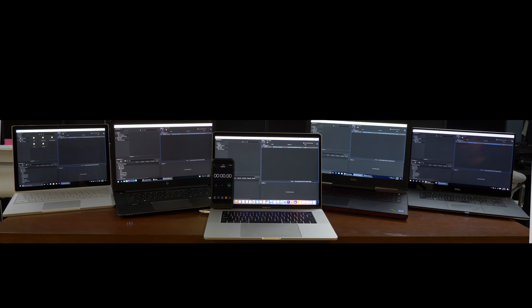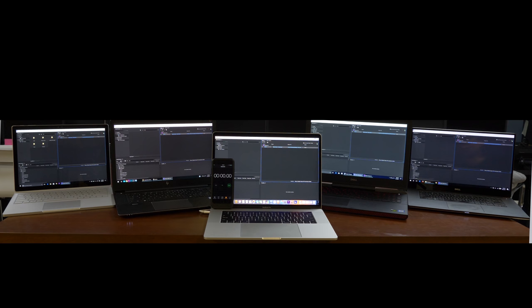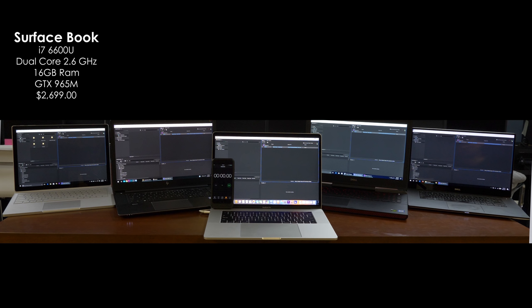Let me tell you about the five laptops that we have. I have them set up in order according to price — we'll start on the left with the most expensive. This is the Surface Book. It has a Core i7-6600U, which is a dual core processor. All of the laptops have 16 gigabytes of RAM. This laptop also has a GTX 965M graphics card.